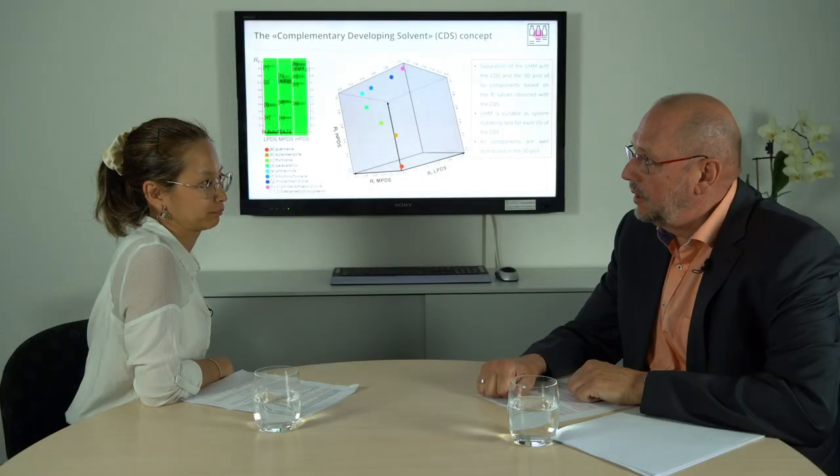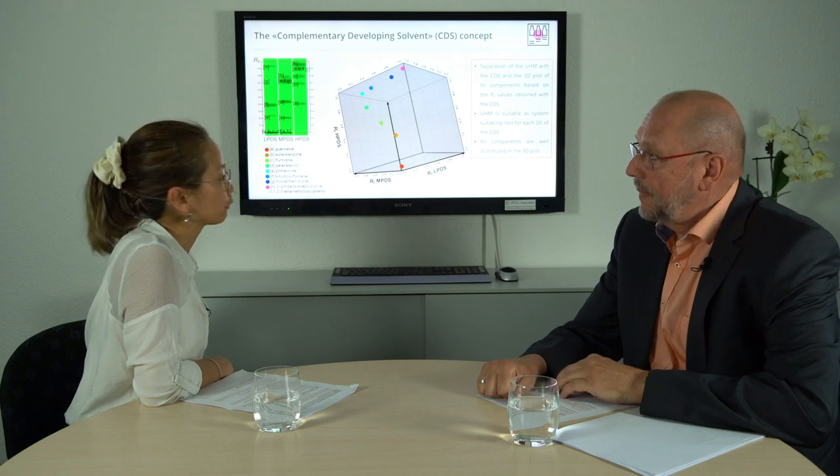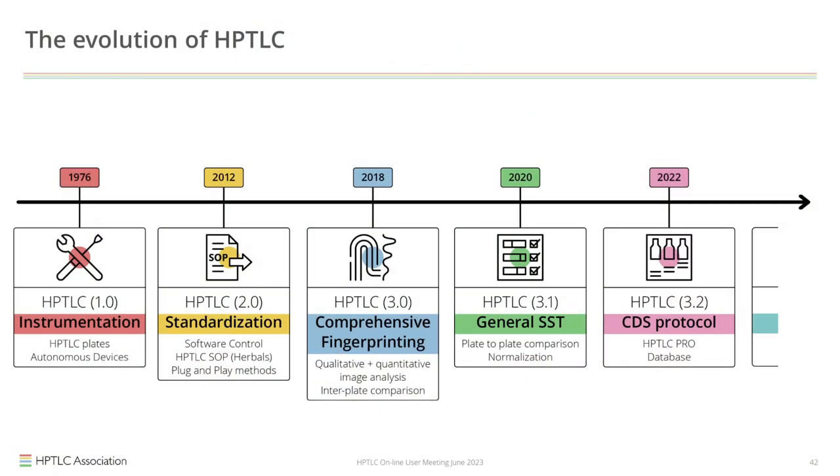To summarize the evolution of HPTLC: it started from the development of instrumentation, followed by standardization, then came the concept of comprehensive HPTLC fingerprinting and the introduction of the general SST. The current state — which can be considered the culmination of the evolution — is the CDS, representing HPTLC 3.2.